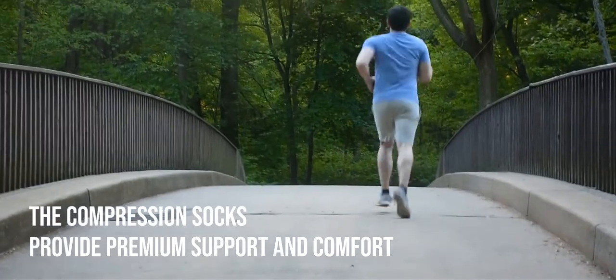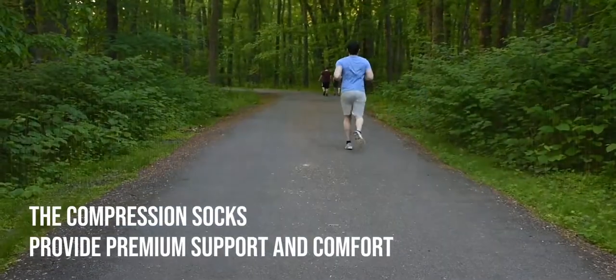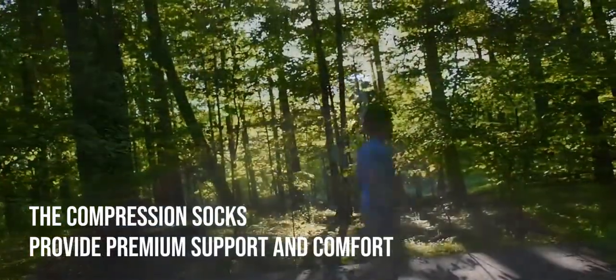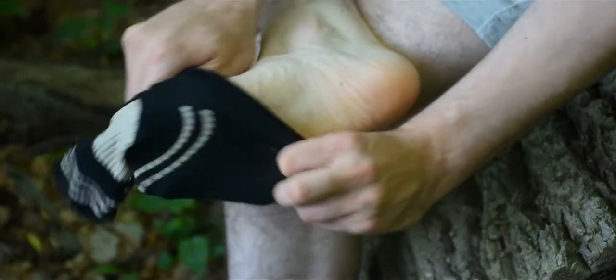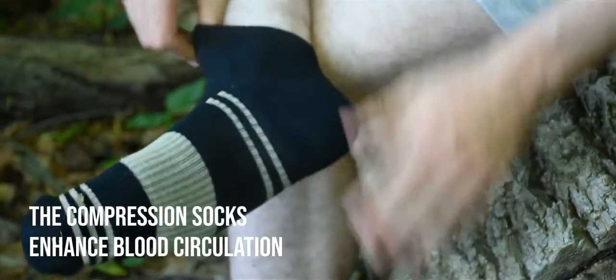They are carefully designed and manufactured to provide premium support and comfort, especially great if I'm on my feet for a long period of time. They remove the sweat away from my feet. Their compression technology provides mild squeezing for warmness and enhanced blood moving through my legs.